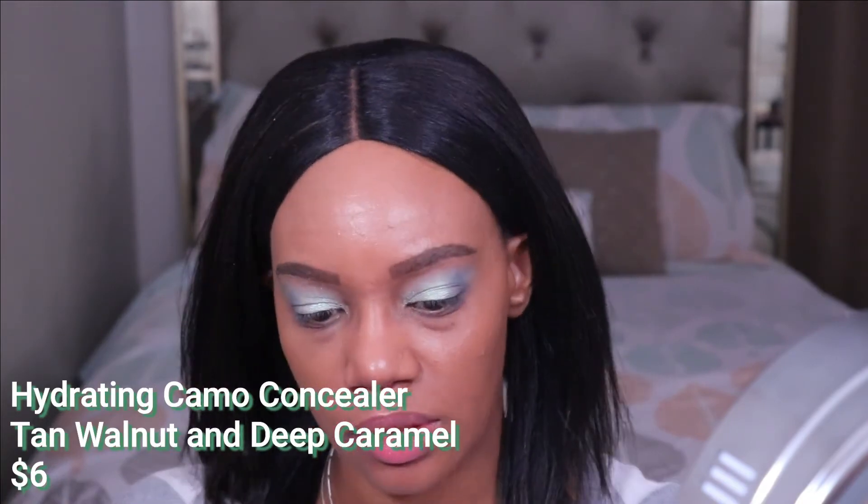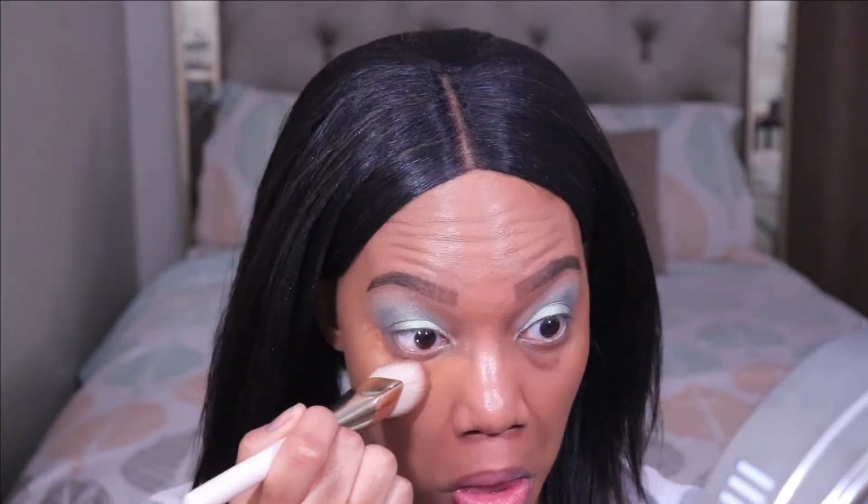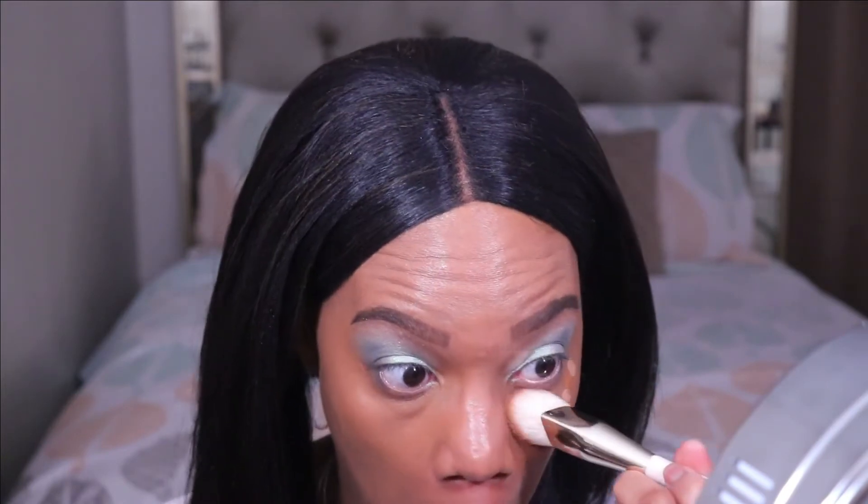I'm going to move on to concealer. This is the Hydrating Camo Concealer and I'm going to be mixing the shades Tan, Walnut, and Deep Caramel. It's been a minute since I've used these and I don't remember exactly how I used to mix them — I'm just going to start off with about an equal amount of both. Then on the other side I'll go in with a little bit more of the lighter concealer. I'm going to take my foundation brush to blend out the concealer on my chin and forehead, since residual foundation helps blend it in a little more seamlessly.